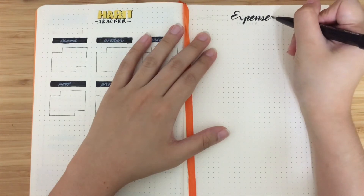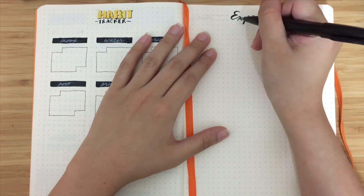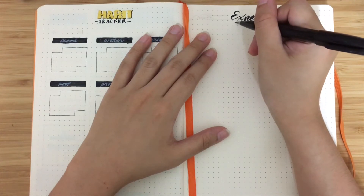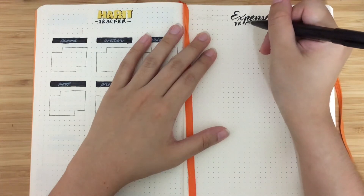Next page is the expenses tracker page, also inspired from one of the YouTubers. I don't exactly copy — well, maybe I did copy — but I added my own style and different colors.